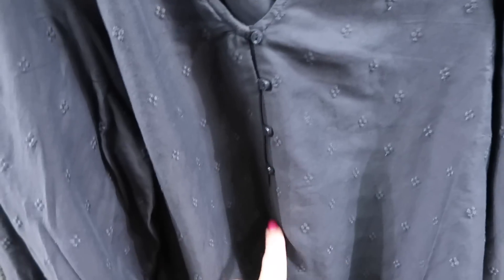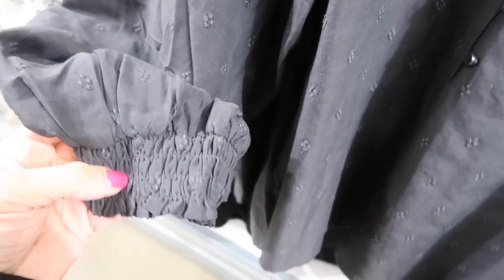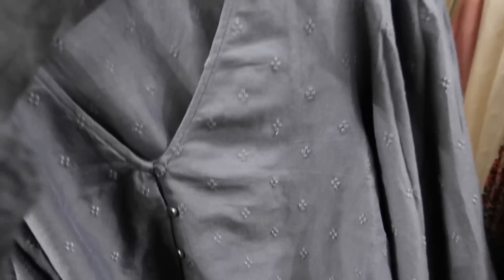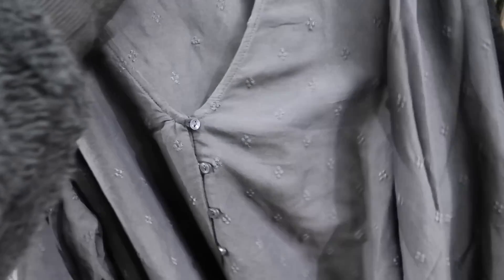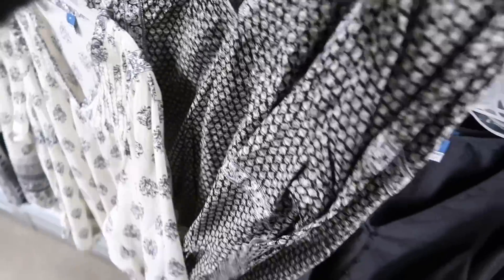There are also some new blouses. One has a few buttons, a textured fabric, puff shoulder detail, smocking on the wrist, and a flowy fit in the body. I think we saw this in another color — these are $36.99.